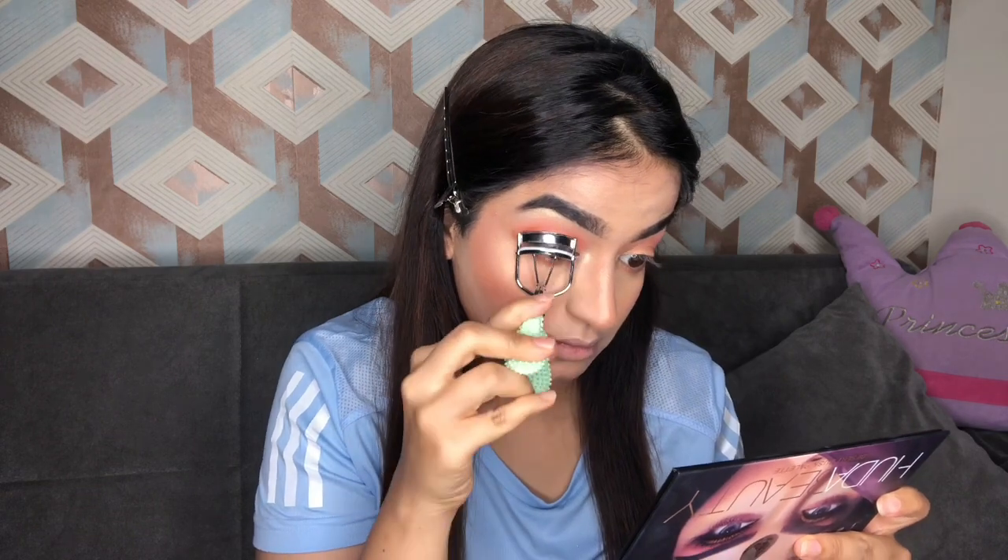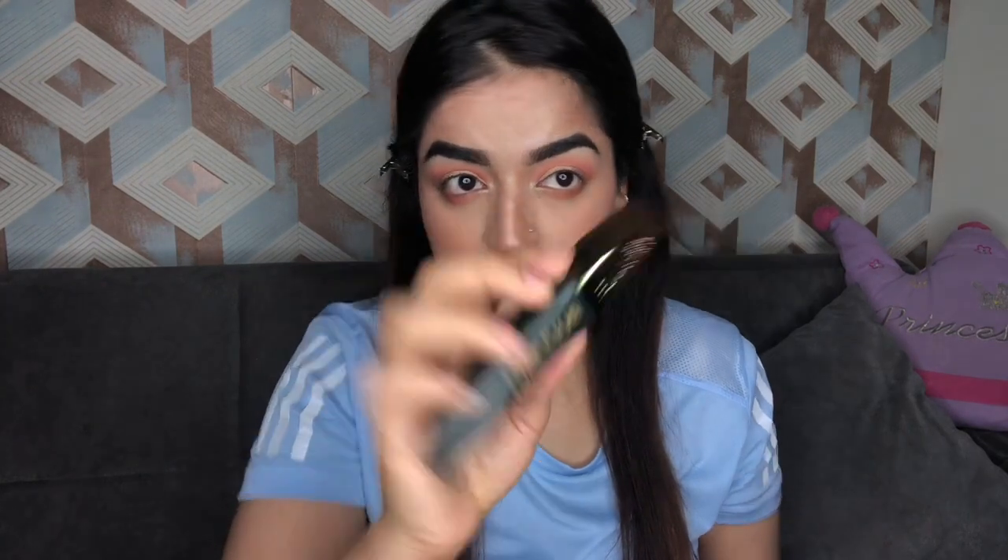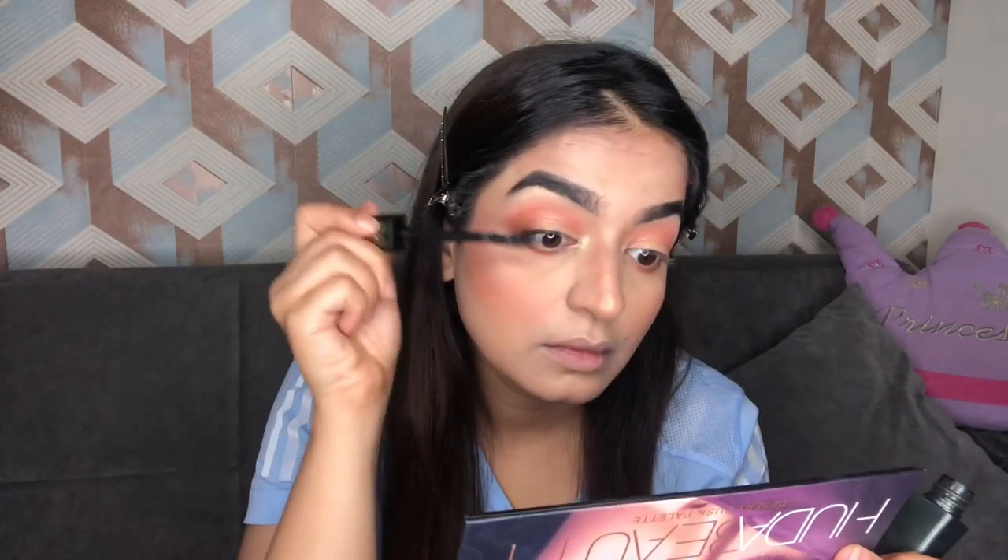Next, I'm gonna curl my lashes with a lash curler. For mascara, I have taken my Flower Beauty mascara today — this is a very nice mascara. You'll see the effect in a moment; I'm just gonna apply one or two coats of it.